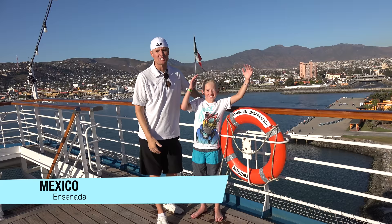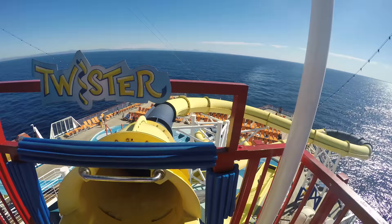Today we're in Ensenada, Mexico — you can tell by the flag behind us. We were having some fun on the slides and all the different things we had to do on the cruise ship. Check out that slide, here's what it looks like.